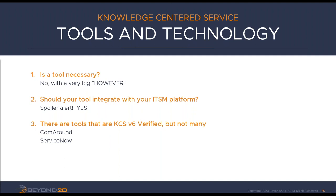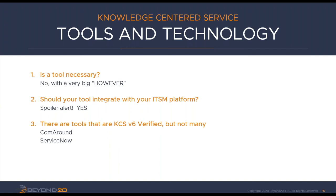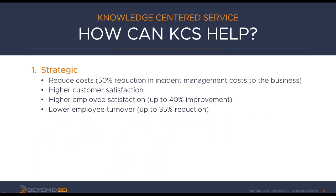That's KCS in a nutshell. Now let's open it up for questions. The first question from John goes back to the core concept of 'sufficient to solve' — how do we handle the philosophy of 'a little knowledge is dangerous' when we talk about number seven? Specifically, can having an incomplete knowledge article actually be dangerous, and how do you ensure these articles aren't causing more harm than good?